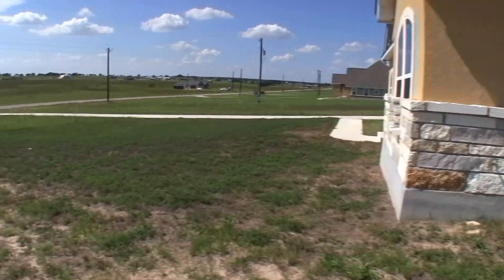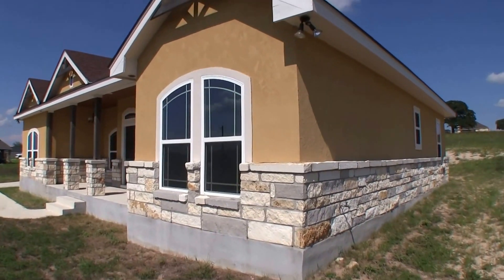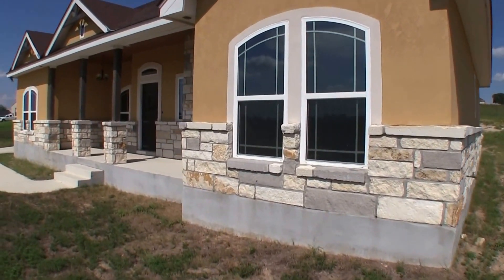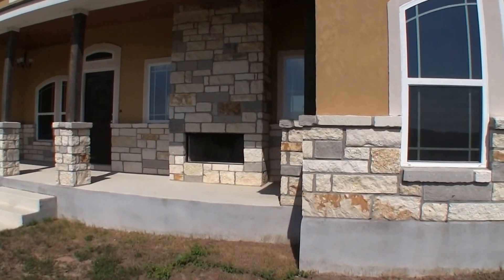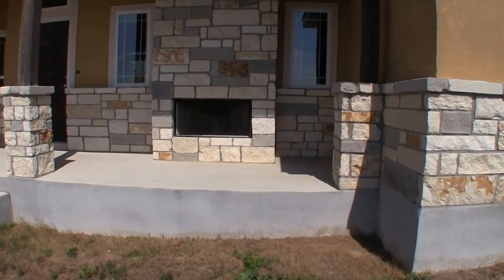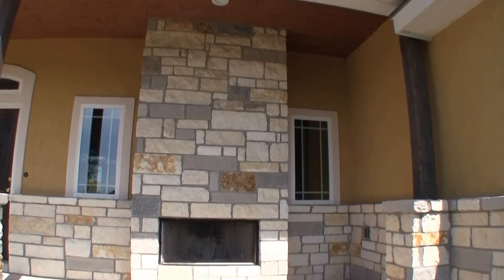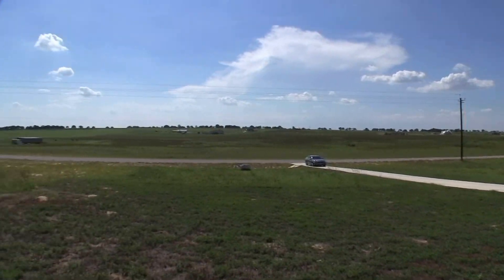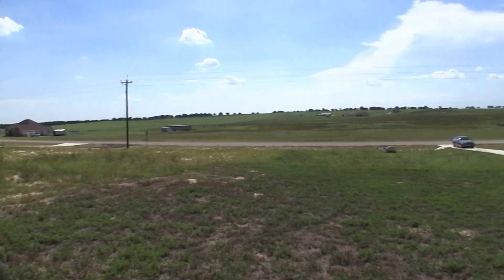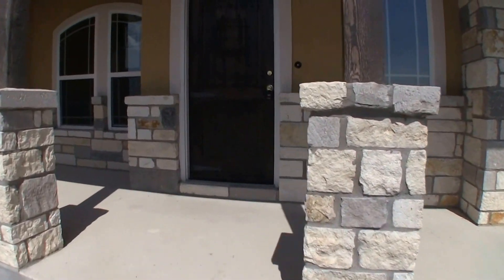This home is currently under the program where if you submit an offer to HUD as an owner-occupant purchaser getting an FHA loan, you can do a hundred dollar down payment to buy this home, so your down payment and closing costs can almost completely be taken care of. Take a look at this really neat exterior fireplace here — you can sit on the front porch with some chairs, light a fire, and look out into the distance. Really nice view. Beautiful home. Let's take a look at the inside.